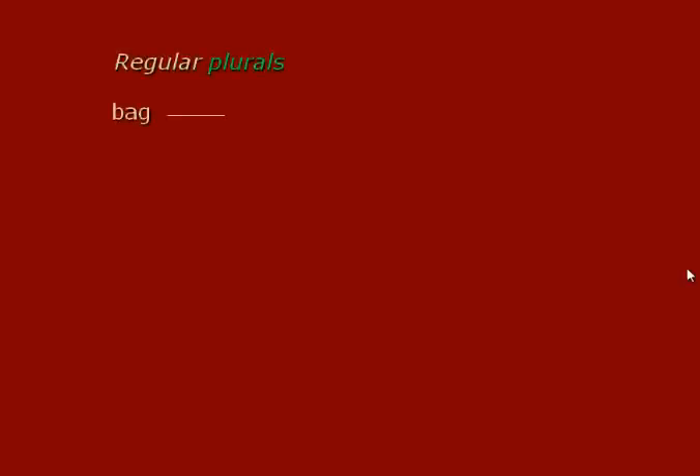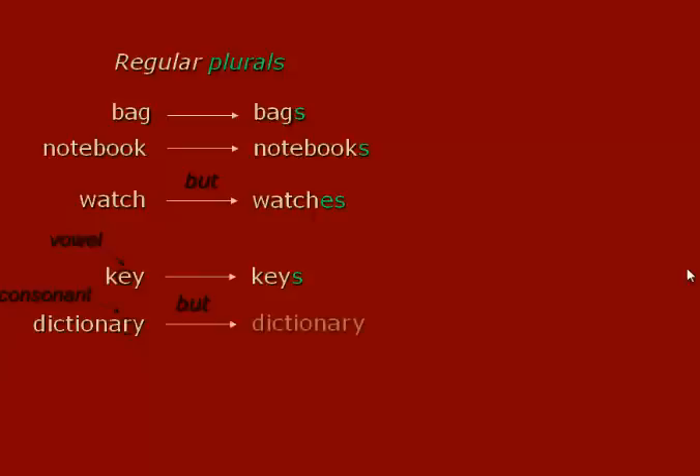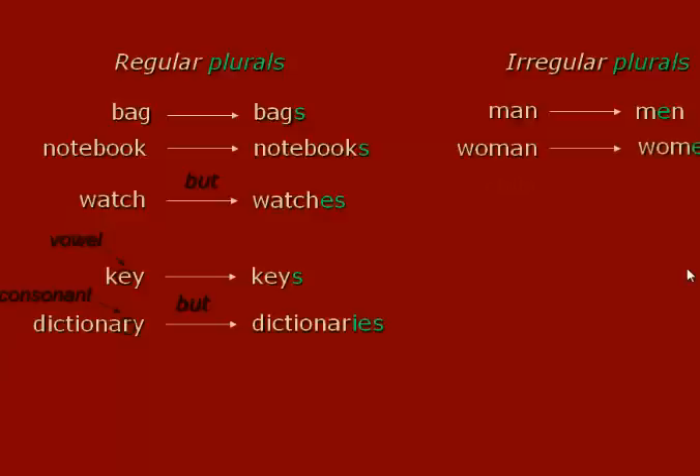So, regular plurals: bag → bags, notebook → notebooks. But watch → watches. Key → keys — you add S. Singular and plural: dictionary → dictionaries, adding I-E-S. Irregular plurals: man → men, woman → women, child → children.